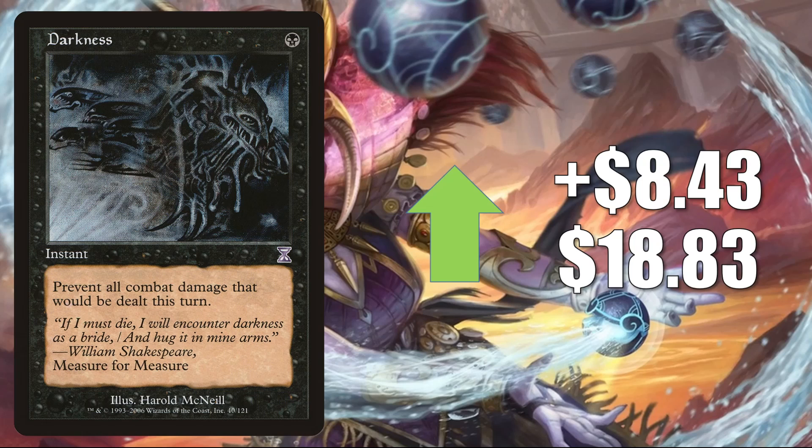And finally for this section, we have Time Spiral's copy of Darkness. It goes up $8.43 to $18.83. The Legends copy was creeping up just a little bit this week but didn't quite make the $2 threshold. The reason this is going up is because it is showing up in Modern mill decks now.